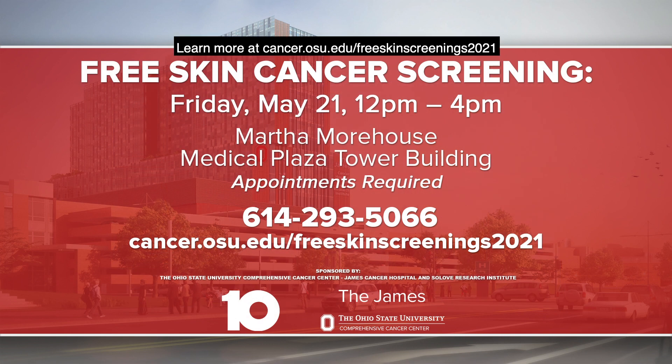Learn more at cancer.osu.edu/free-skin-screenings-2021.